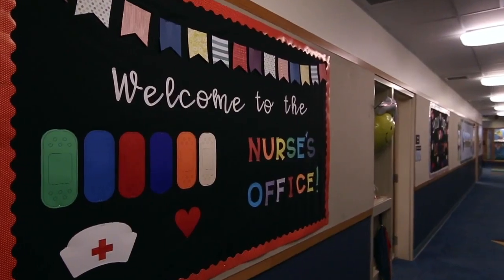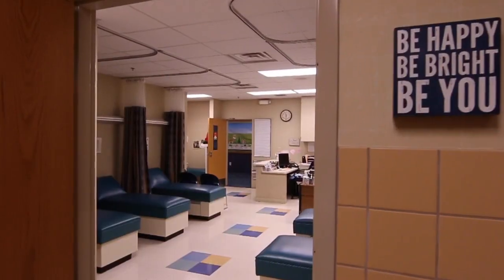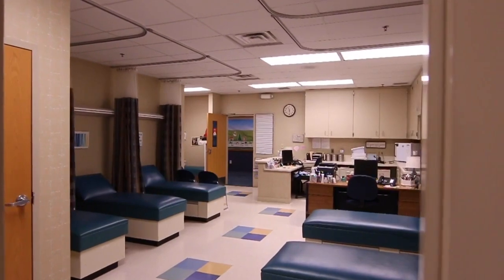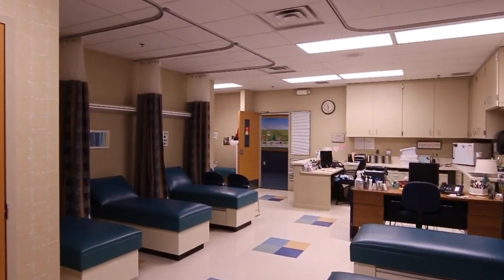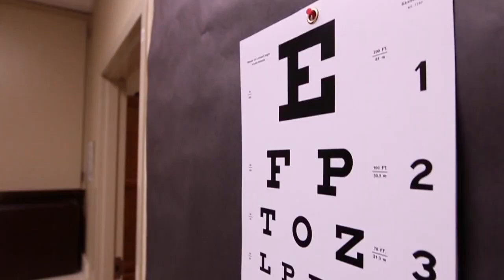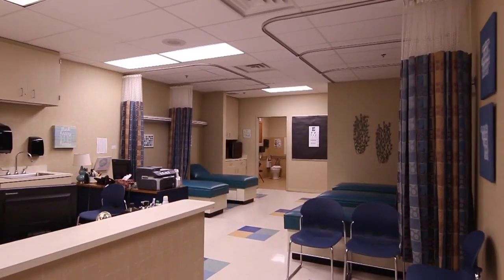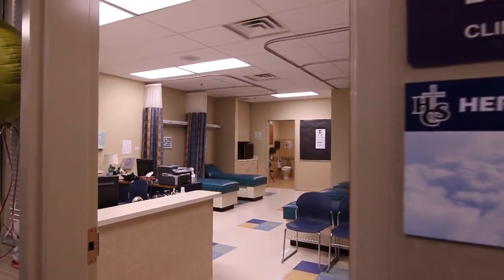We have registered nurses on staff providing daily care for our students, including those who need medications during the school day. Students who don't feel well often go to the nurse's office, and if a student needs to be sent home, they stay in the nurse's care until a parent or guardian arrives. Our nursing staff also provides hearing and vision screenings and they have experience with handling children with extreme allergies and diabetes.